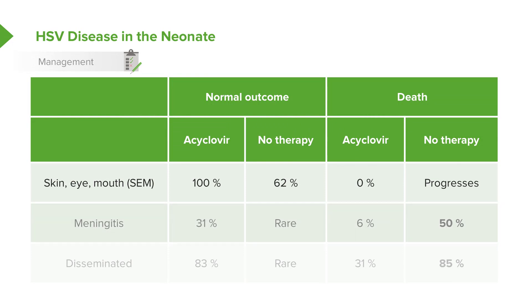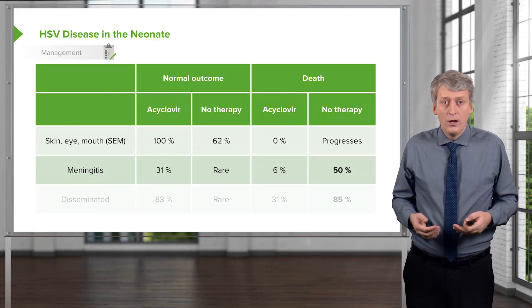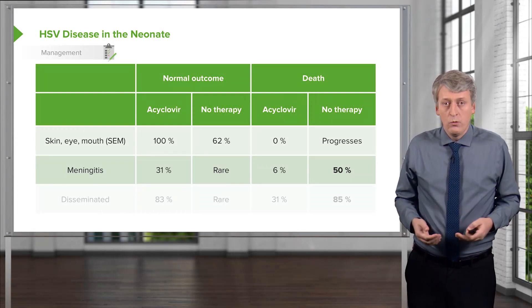Let's talk about those more significant diseases. With meningitis, even with acyclovir, only one-third will end up normal. Brain damage and deafness is common. With no therapy, death or abnormal outcome is essentially ubiquitous.